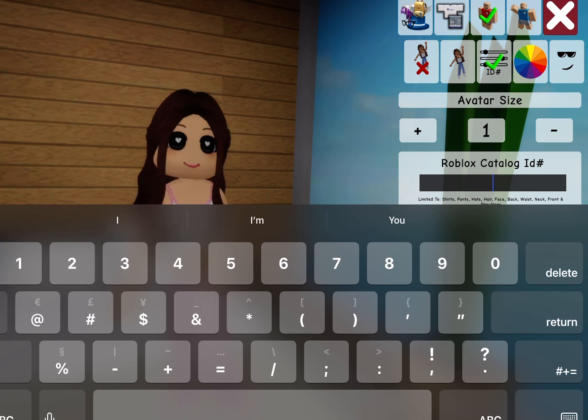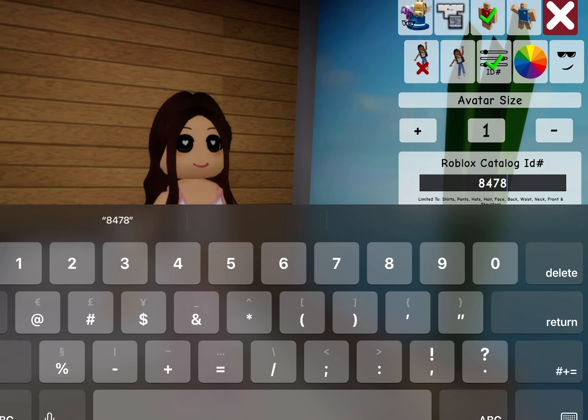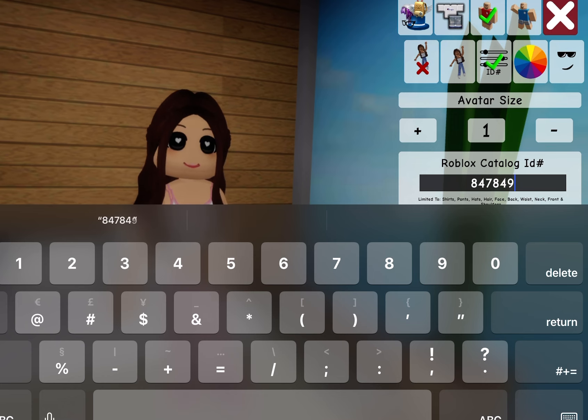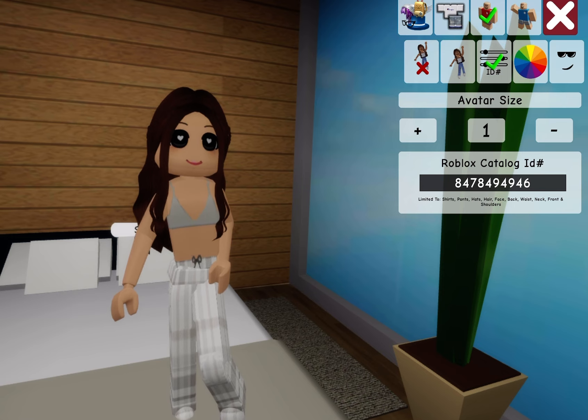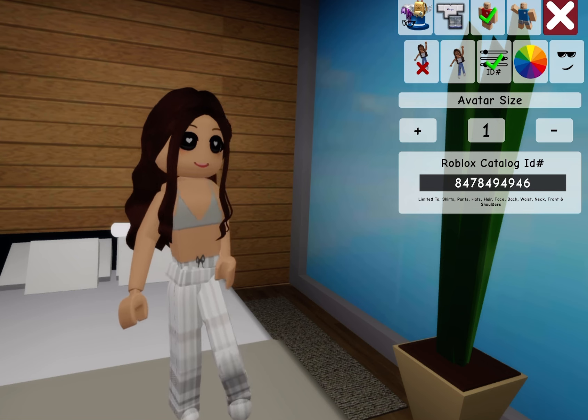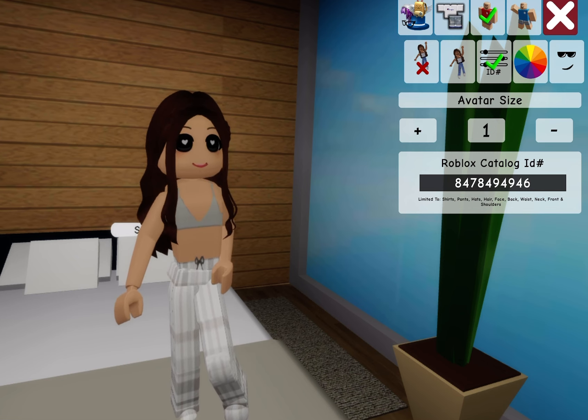Next one is 8-4-7-8-4-9-4-9-4-9-4-9-4-6. This one is really simple but pretty cute — just a top and then some flannel pants. This one's really simple and cute, still cute though.